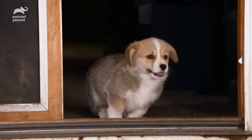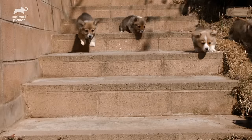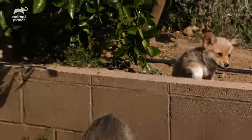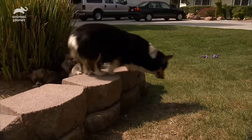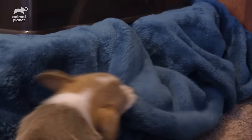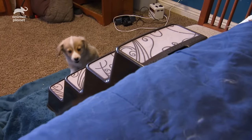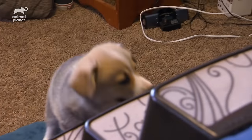At seven weeks old, the corgi pups have found ways to get up and down all kinds of places that might seem out of reach for a short dog. But there's still a lot to learn. Today, Mom Kansas is going to teach them an important lesson they'll all need in their future homes: how to reach the best place in the house. Always quick to take the lead, Otis steps right up, but these are steeper than he thought.